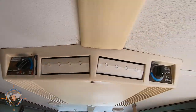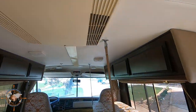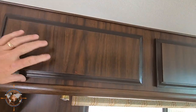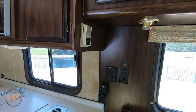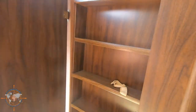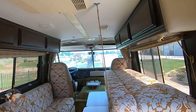The Coleman Mach series — we still have those today. That's pretty cool. The owner's manuals. Let's see what's in here — oh, it's storage. The fridge is over here. Wow, it looks just like a modern RV. It's just old.